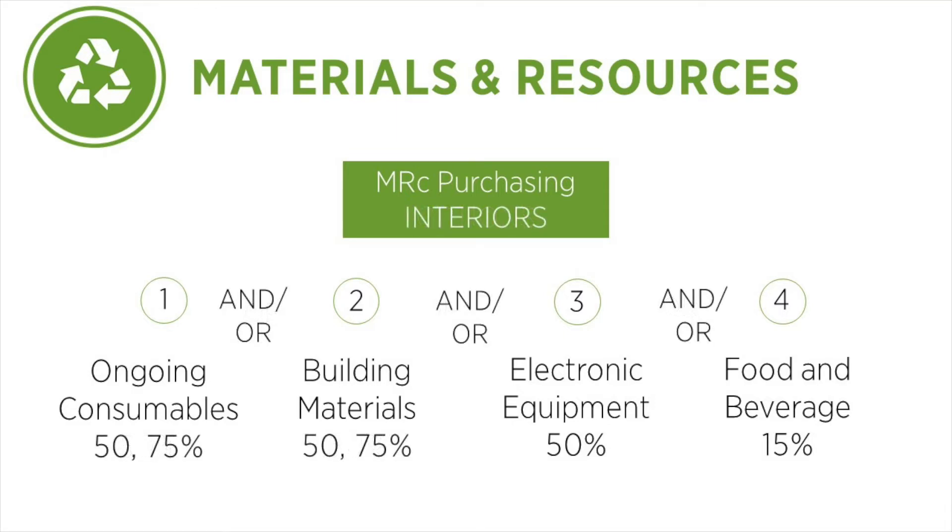Interiors Projects Only can earn up to four points for this credit through any combination of options, including up to two points each for option 1 and option 2, by meeting a 75% rather than a 50% threshold.